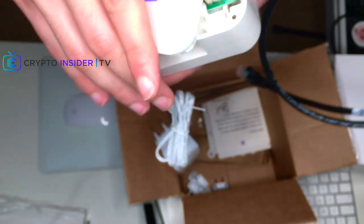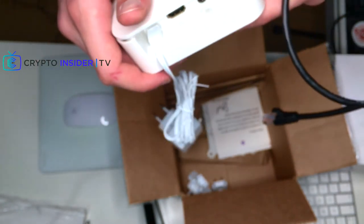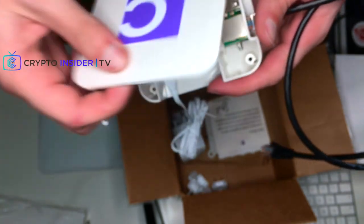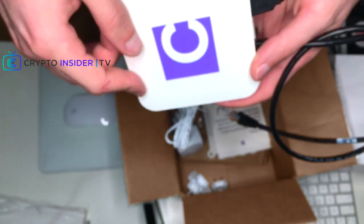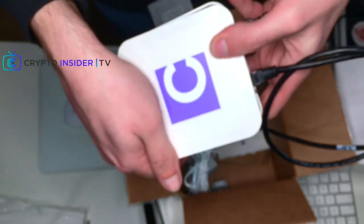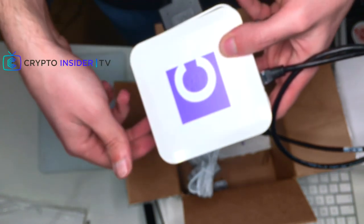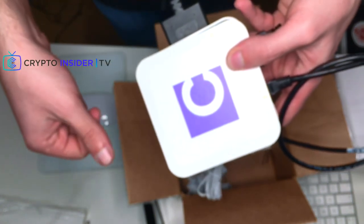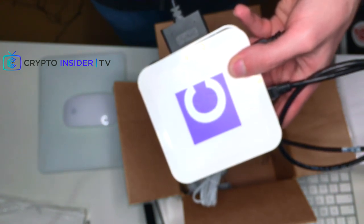Thank you very much for watching. As you noticed, I made commentary on the go rather than recording a voiceover afterward. I'm going to connect this to the internet and see how fast I can synchronize the full Bitcoin node — that's always interesting to see. Stay tuned to the second part of this review on Crypto Insider. Goodbye!